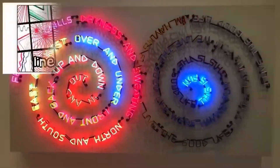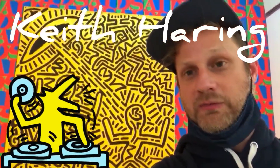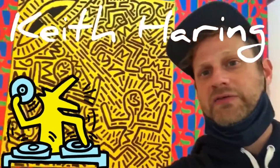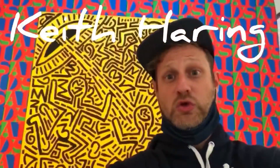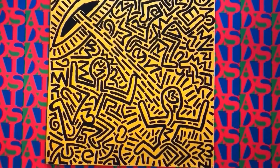I found my favorite kind of lines — spirals! Hi friends, check out this Keith Haring large-scale mural. Awesome lines and shapes. It's huge. I see many broken lines, dotted and dashed.